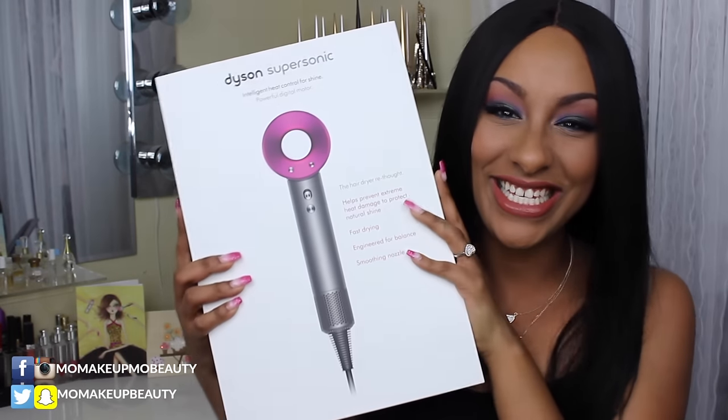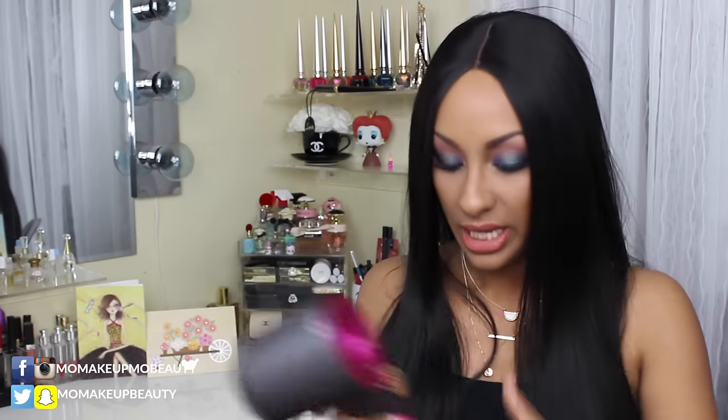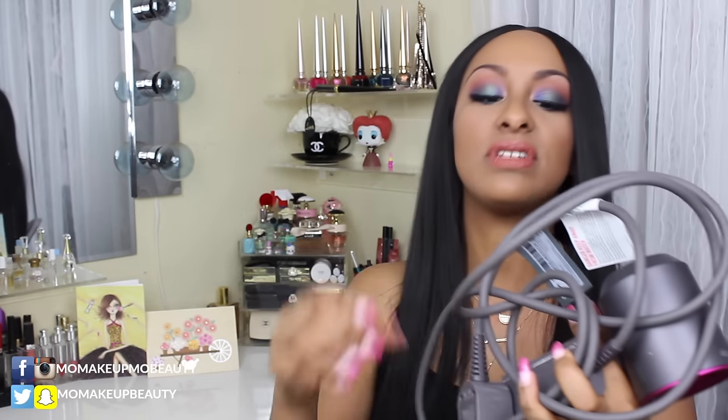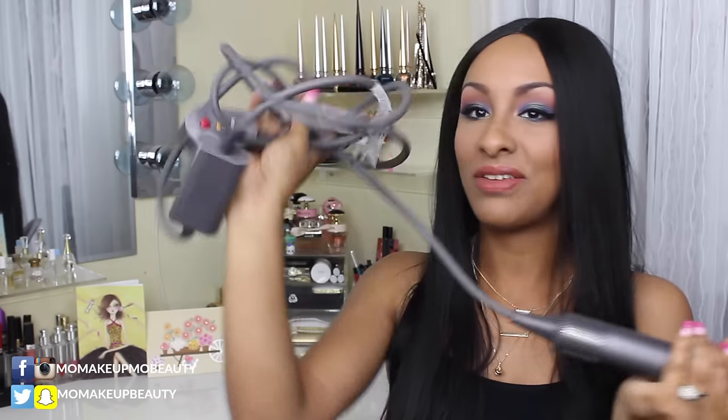The thing that I am the most excited about is this. So here's this beauty — it almost looks like a hammer, but it is super light. It has three heat settings, three power settings as far as how hard it'll blow. It has a cool shot, and it comes with a couple of attachments that are magnetic, and I think they're super cool.